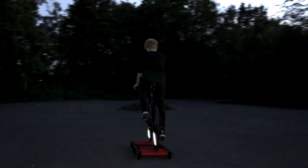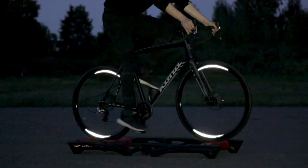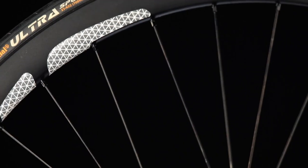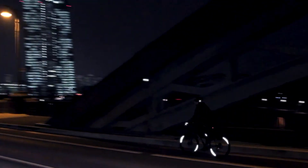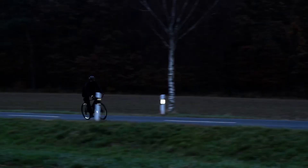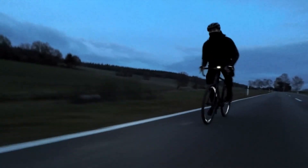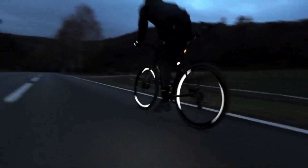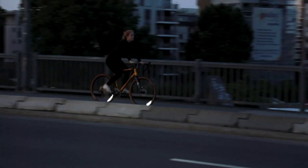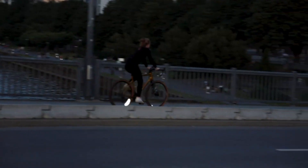Its ultra-thin, aerodynamic profile adds no weight or air drag, preserving the bike's performance while maintaining a sleek appearance. The reflector is available in various sizes and colors, including the adaptable Omni version, which can be custom cut to fit different rim profiles. The FLECTR 360 is also weather-resistant and features a dirt-repellant surface, ensuring durability and consistent performance. Installation is straightforward, with adhesive decals that securely bond to the rim without affecting wheel balance.